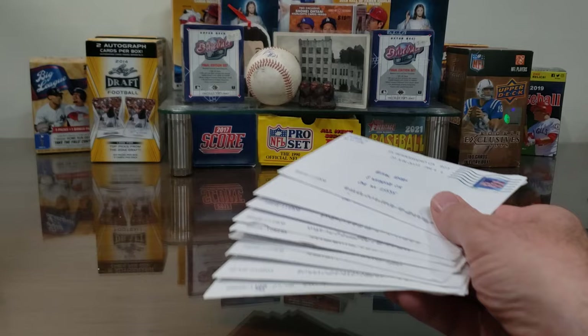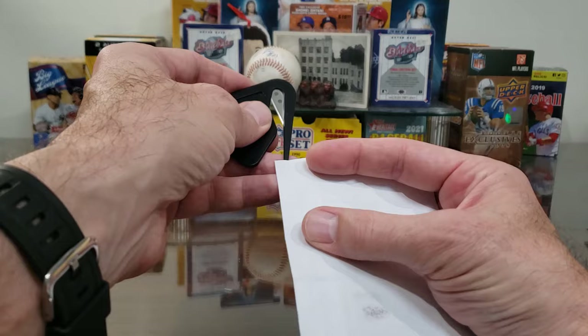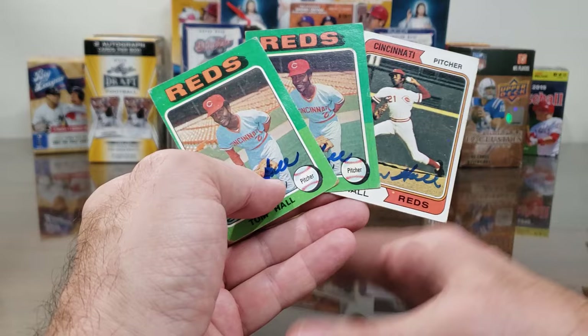Hey, welcome back everybody! We have another TTM video to get to — we've got nine today. Getting autographs TTM through the mail: we send our favorite athletes and celebrities cards, mostly photographs, through the mail, we get results, and we come to YouTube to share the information. If you see the blade — Tom Hall — a couple of these cards are from the Myrtle Beach card shop video that we released recently.